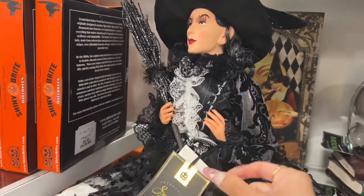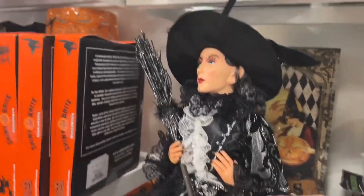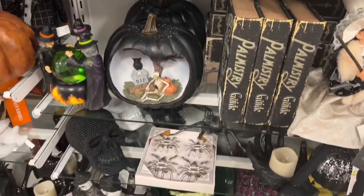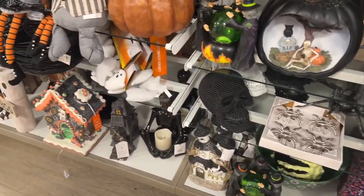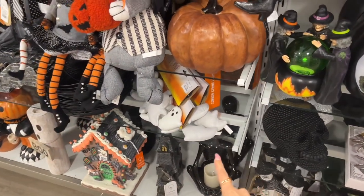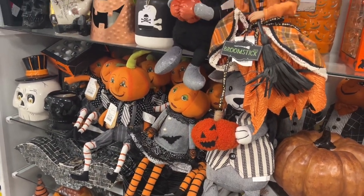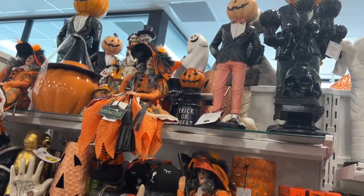There's a glammed up witch — how much are these? $20 — she's got her eyelashes! There's more garland — I only see ghost garland, I don't see other kinds. Little like puppets, $13. More decor.